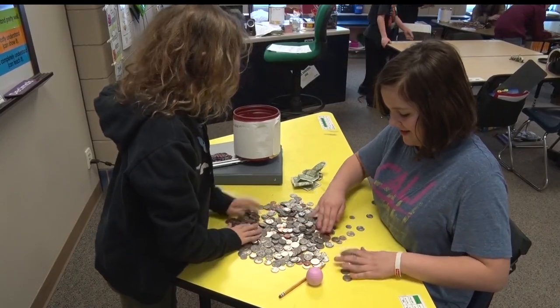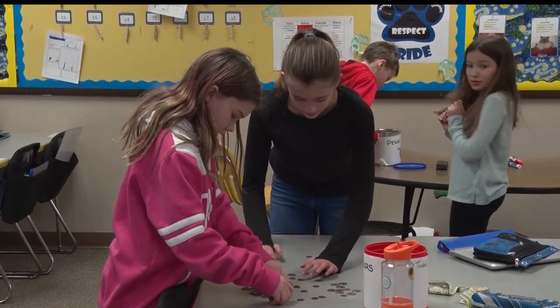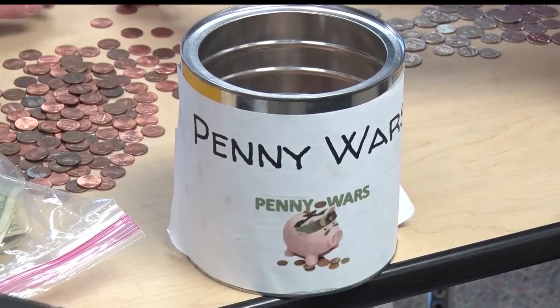The students are looking forward to the end of the month when pennies will be counted and donated to help those in need. Reporting from Crosby with this week's Golden Apple, Rachel Johnson, Lakeland News. Over 29,000 schools across the country participate in the Pennies for Patients program every year.